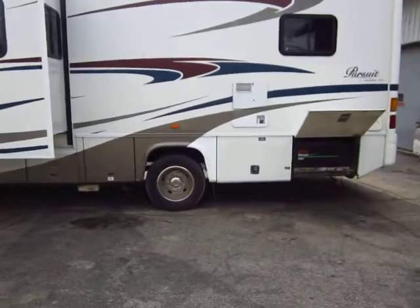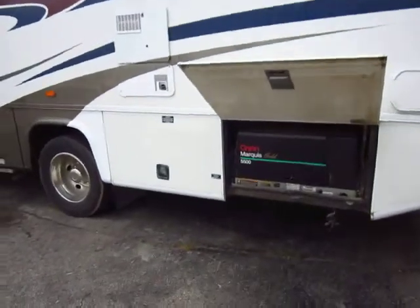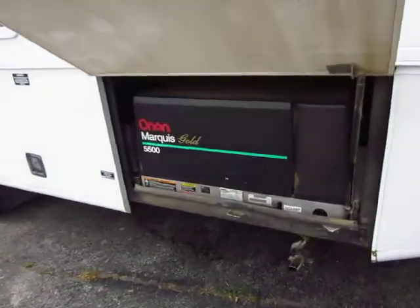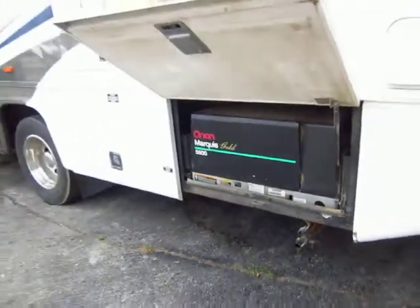This is an '06 model. We do have a 5500 Onan generator right on board here, providing 50-amp service to the coach. So you are free to take it wherever, whenever.